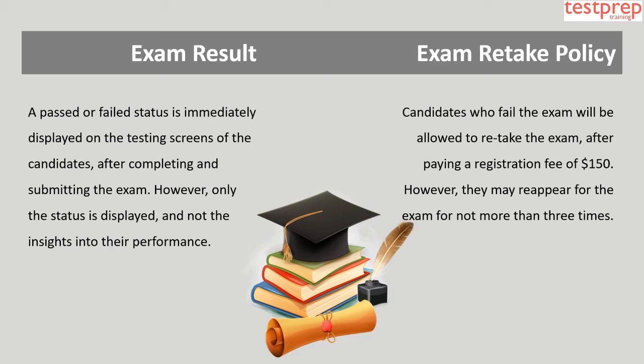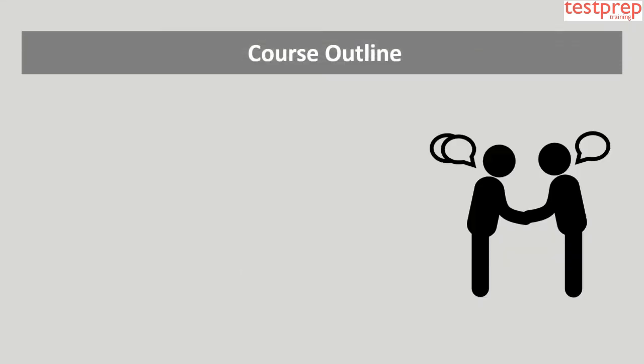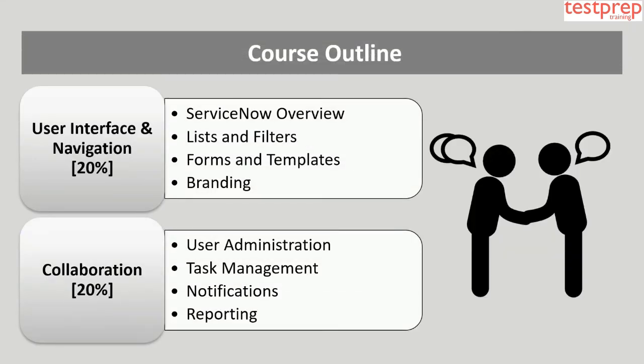Exam result: A passed or failed status is immediately displayed on the testing screen after completing and submitting the exam; however, only the status is displayed and not insights into performance. Retake policy: Candidates who fail may retake the exam after paying a registration fee of $150, but may reappear no more than three times.